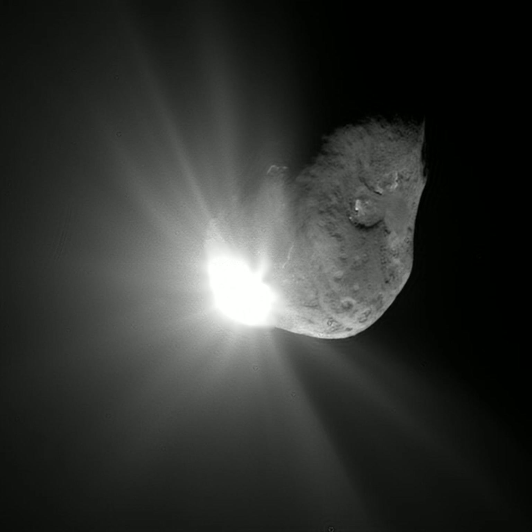Occasionally a comet may experience a huge and sudden outburst of gas and dust, during which the size of the coma greatly increases for a period of time. This happened in 2007 to comet Holmes. In 1996, comets were found to emit X-rays, which greatly surprised astronomers because X-ray emission is usually associated with very high temperature bodies. The X-rays are generated by the interaction between comets and the solar wind. When highly charged solar wind ions fly through a cometary atmosphere, they collide with cometary atoms and molecules, stealing one or more electrons from the atom in a process called charge exchange, followed by emission of X-rays and far ultraviolet photons.